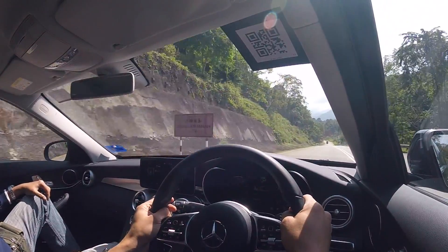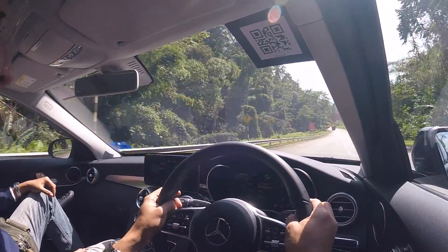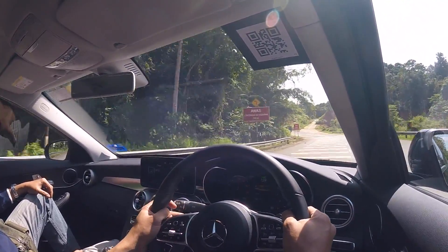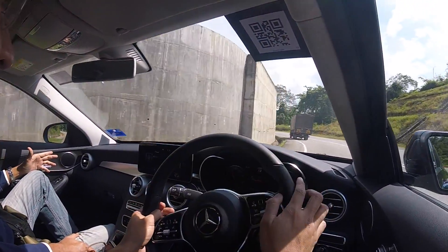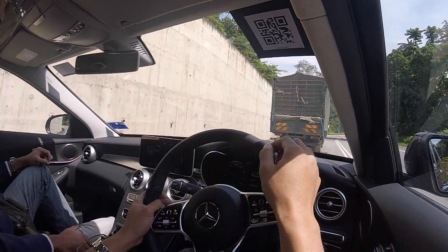I bet you had a great time yesterday in the C300, charging up here. This is the C200 and it feels exactly like what we were doing in the C300. But in the C300 yesterday, I can say we were only pushing about 60% of the car.